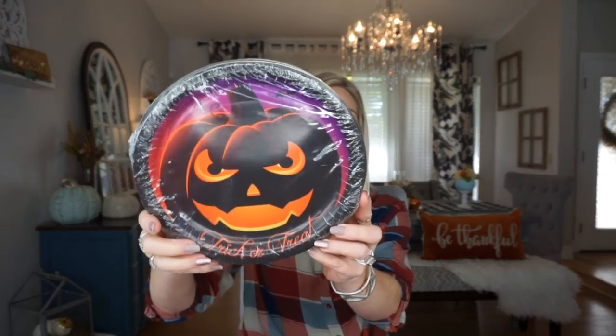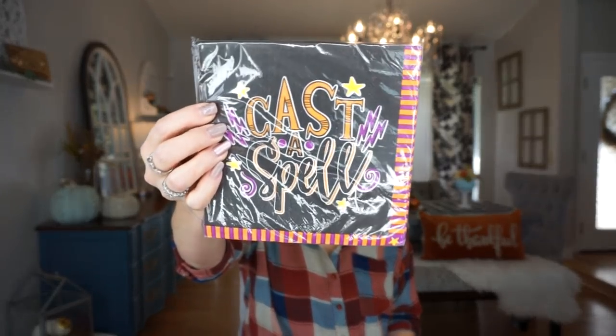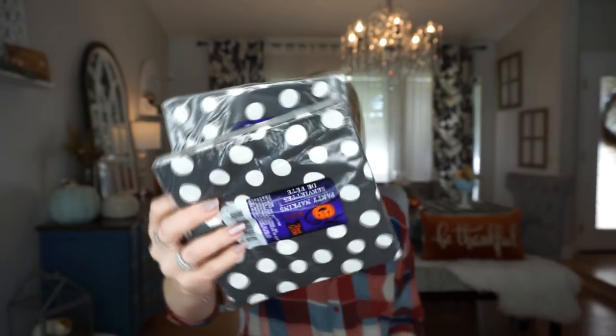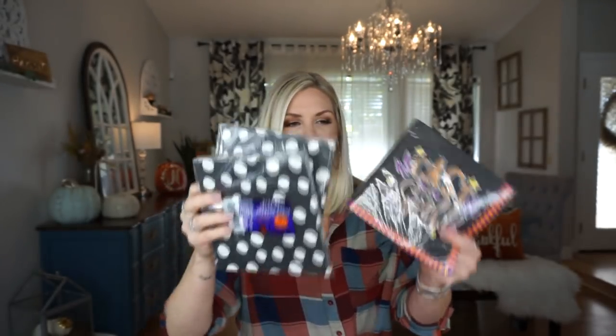Let's talk paper plates and napkins. I used to haul so many paper plates and napkins. These I got last year — I liked them, they look spooky. I also picked up these napkins that just say 'Cast a Spell,' and then I picked up two packs of these black and white polka dot ones. I thought these would be cute mixed together — I sometimes like to do every other one in my napkin holder.